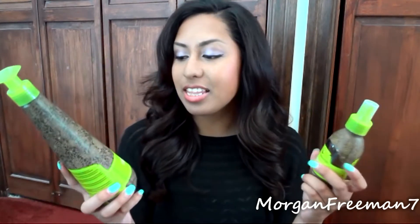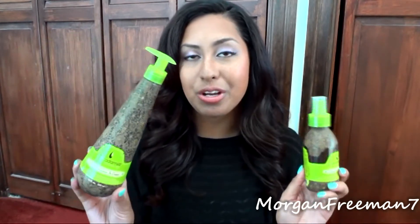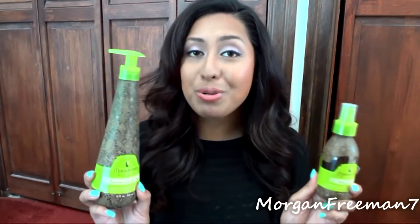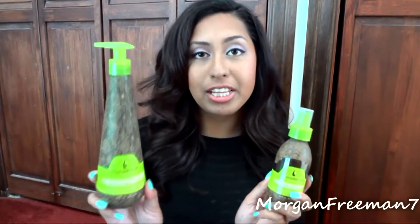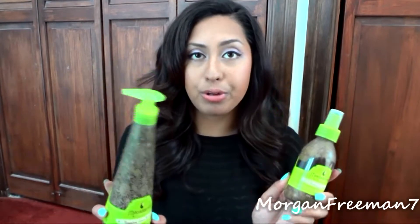Next, I have two hair products, both by Macadamia Natural Oil. I've been using the Nourishing Leave-In Cream as well as the Healing Oil Spray. I apply a little of the cream first and then spray the oil onto the ends of my hair. My hair isn't super damaged, but these make it appear as healthy and shiny as possible. They're great new additions to my everyday hair routine and I absolutely love them.